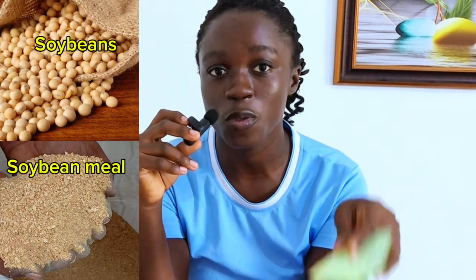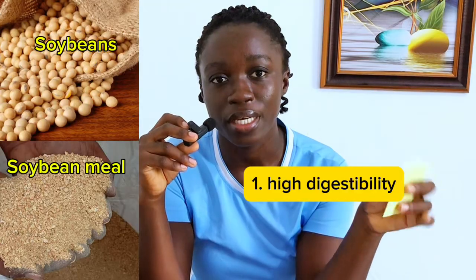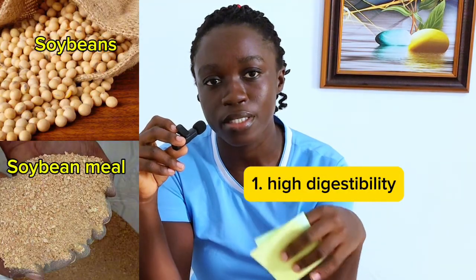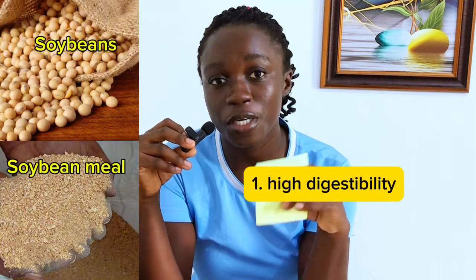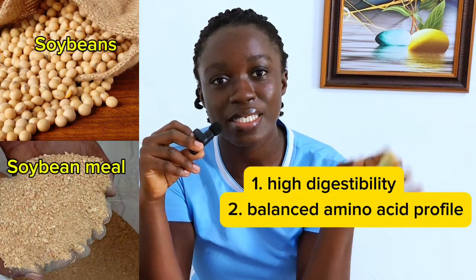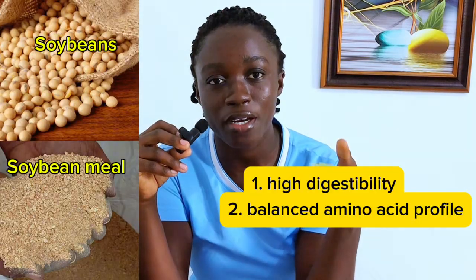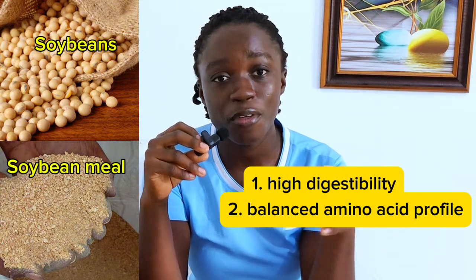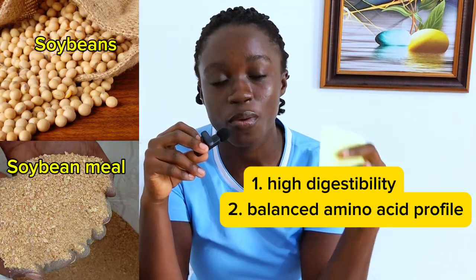Why is soya beans our most preferred protein source? Number one, soya beans is used due to its high digestibility — the nutrients are easily broken down, absorbed, and utilized by the pigs, leading to a faster growth rate. Another reason is that it has a balanced amino acid profile. Soya beans is rich in the amino acids essential for fast growth, including lysine and tryptophan, and even though it has lower amounts of methionine and cysteine, the sulfur-containing amino acids, overall it has a balanced amino acid profile.